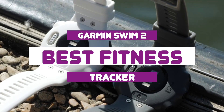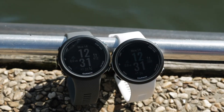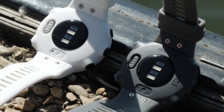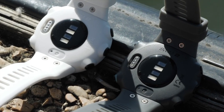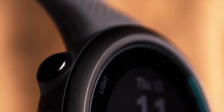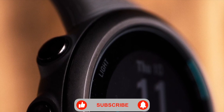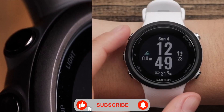Garmin Swim 2 is the best fitness tracker. Unlike the previous edition, this one now supports open water swimming with GPS while also recording and displaying your heart rate in real time via the optical HR sensor on the back. It has all the activities, sleep, stress, and live tracking features you'll find in any other Garmin watch.